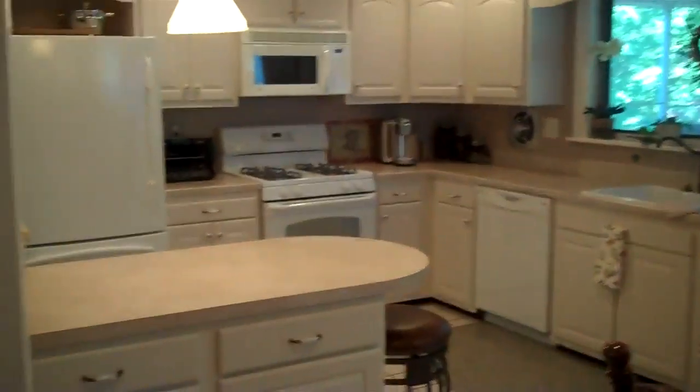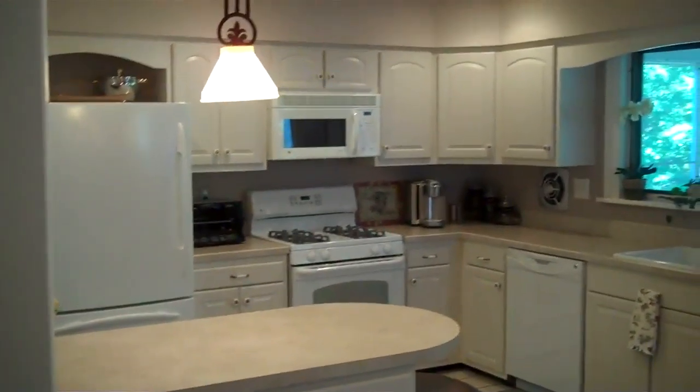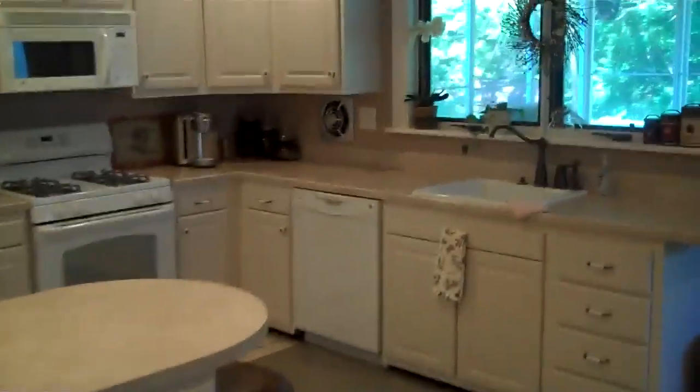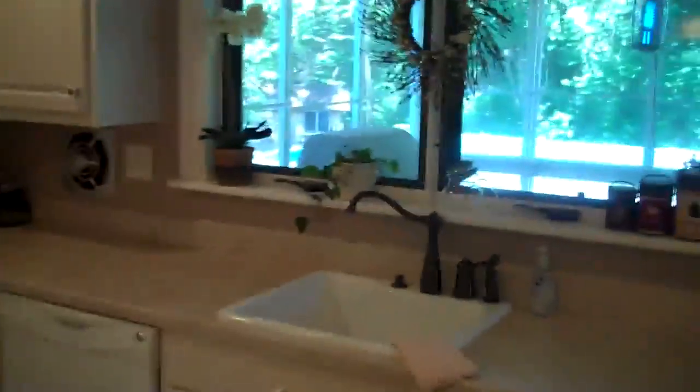Open country kitchen — completely updated. Cabinets, appliances, beautiful faucet. Great view out to the woods, the pool, and the enclosed patio. Countertops, island, and updated high-end lighting throughout. Plenty of recessed lights, and you've got to love that octagonal window.